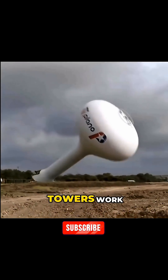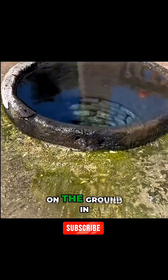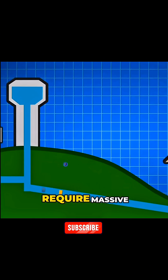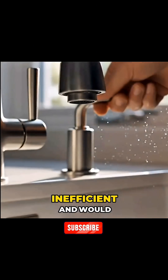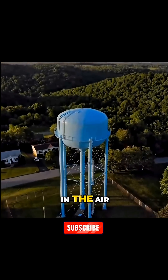Do you know how these water towers work? How do they get so much water up there, and why don't they just store it on the ground? The first reason is water pressure. Storing water in the ground would require massive, constantly running pumps to push water to every home, which is incredibly inefficient. And what would happen during a power outage?